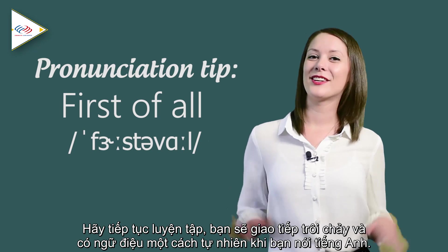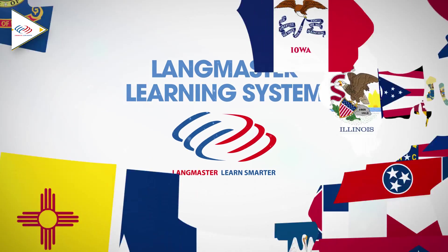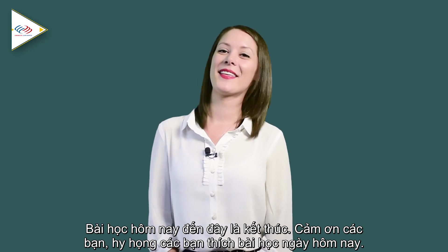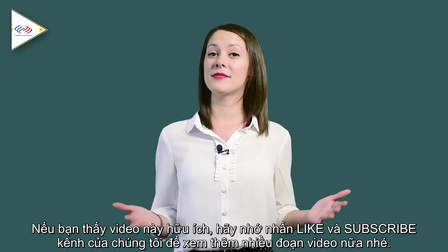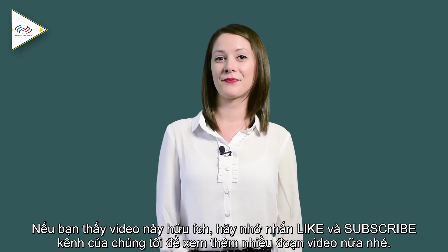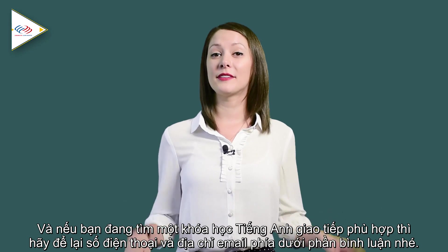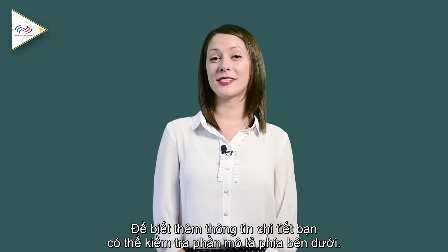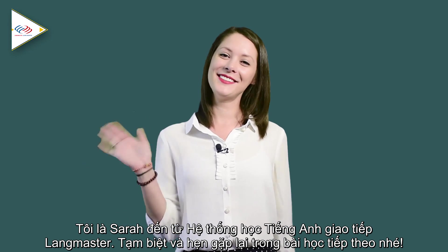Keep practicing, guys. You'll sound much more fluent and natural when you're speaking in English. That's all for today. Thanks so much for watching — hope you enjoyed it. If you found this video helpful, remember to give a big thumbs up and subscribe to our channel. If you're looking for a suitable English course, leave your phone number and email address in the comment box below. For more information, check the description box. I'm Sarah from Langmaster Learning System. Bye, see you next time.